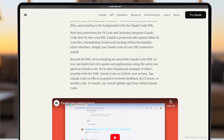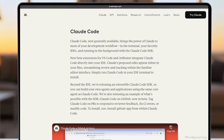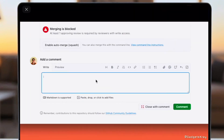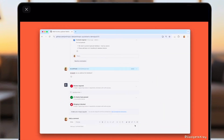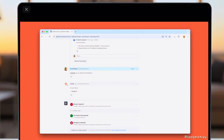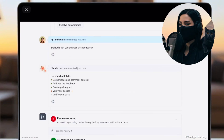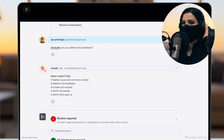Tired of slow code reviews? Discover how Claude, Anthropic's AI, revolutionizes your development workflow. Claude Code is now live, integrating directly into IDEs like VS Code and JetBrains for inline code edits. A new SDK lets you build custom agents, and a GitHub beta allows Claude Code to assist with PRs, CI fixes, and more. Just run `/install-github-app` to get started.